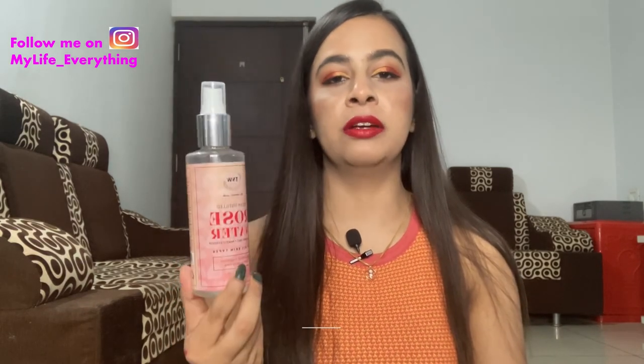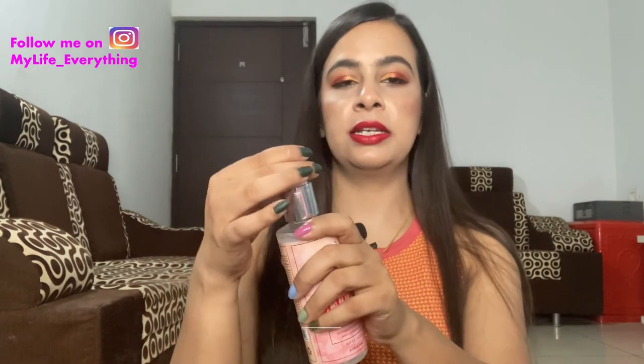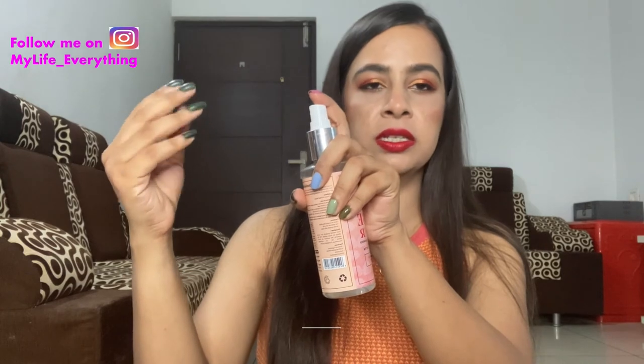Next is a rose water by TNW (The Natural Wash), 200 ml for 450 rupees. I was looking for a budget-friendly but genuine rose water, and I found that this one is steam distilled, which means it's actually pure rose water. It was also on discount on the Nykaa app. The bottle is large and has a sprayer on top — when I sprayed it, it came out really finely, so I'm really excited to use it.